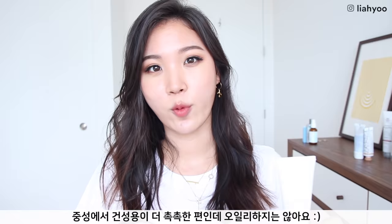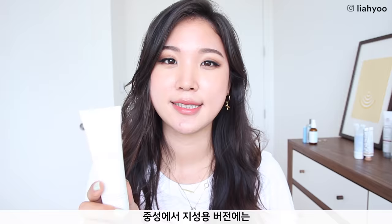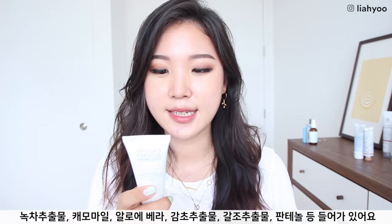They come in two versions: one for normal to oily combination skin, and another for normal to dry skin. The moisturizer for normal to dry skin has more moisturizing properties and contains ingredients such as butylene glycol, apricot oil, soybean sterols — a wonderful cholesterol extracted from soybean — and ceramide. The moisturizer for normal to oily combination skin contains very soothing and hydrating ingredients such as green tea leaf extract, chamomile, aloe vera juice, licorice root extract, algae extract, and panthenol. It does set to a more matte finish but it's not uncomfortably drying at all.